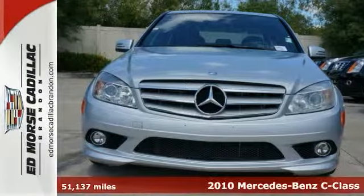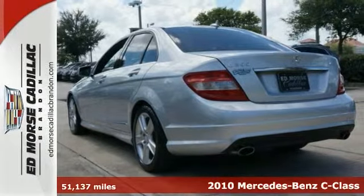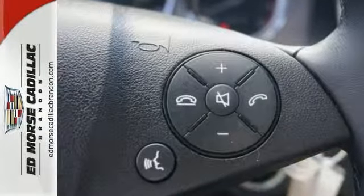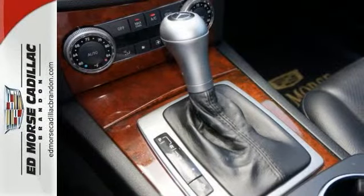You never have to worry on the road again with the anti-lock braking system, parking assistance, and traction control, as well as dual airbags and emergency brake assistance in this 2010 Mercedes-Benz C300. If you want a 4-door sedan you can really rely on, this one has a safety rating of 4 out of 5 stars.